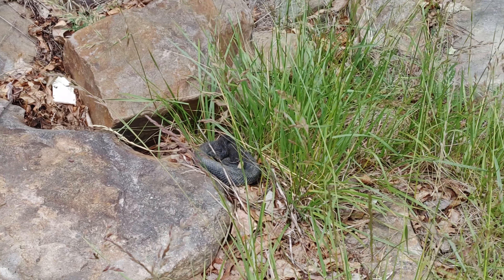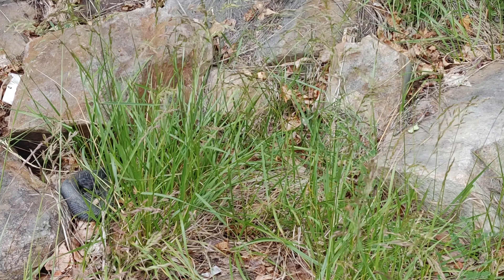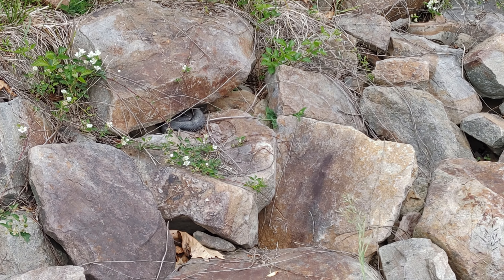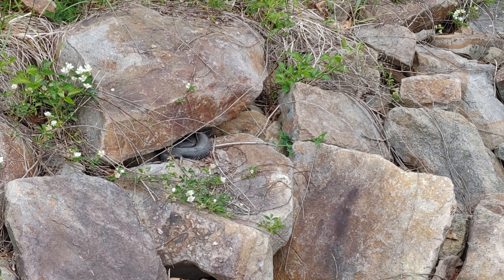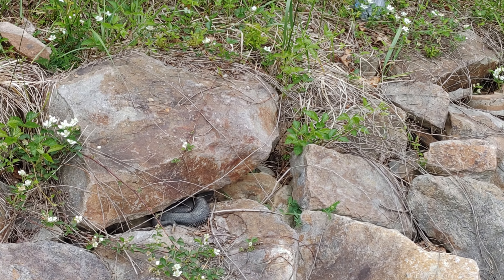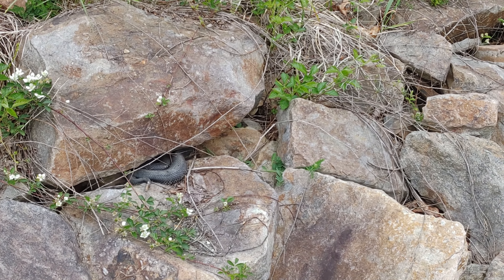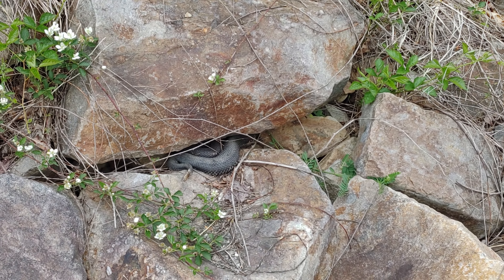There's wood turtle number two - that's pretty awesome. Just hanging out. Man, I love these things, they are so cool. I'm just going to leave you alone there, take it easy.